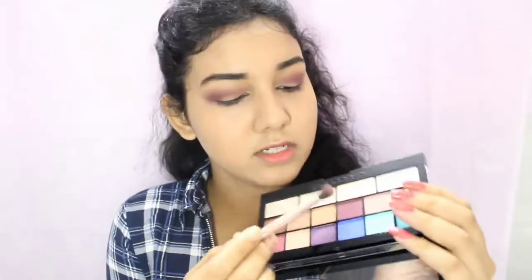For the first shade we're going to take this soft, mauvey shade and just build up the color. I'm really surprised there are no fallouts from this eyeshadow palette — very surprising! I'm building up the mauvey shade and then taking two shades that are close to each other to build it up more.